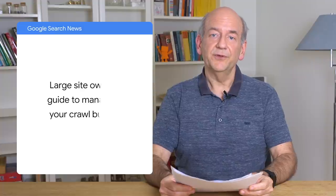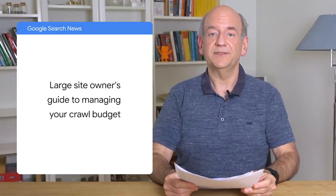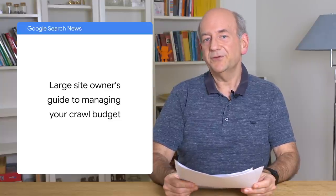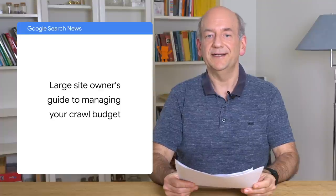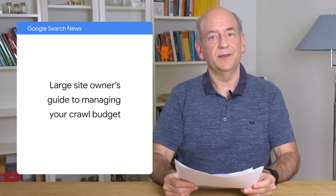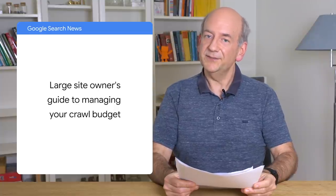Together with this tool, we also launched a new guide specifically for large websites and crawling. As a site grows, crawling can become harder, so we compiled the best practices to keep in mind. You don't have to run a large website to find this guide useful, though. We'll add a link in the description if you're keen.